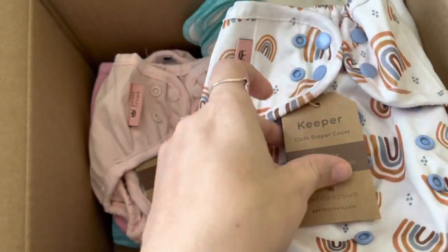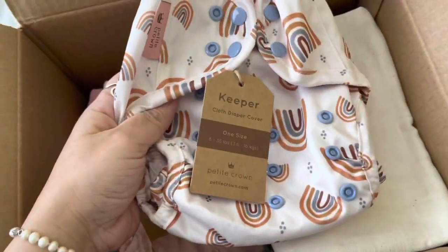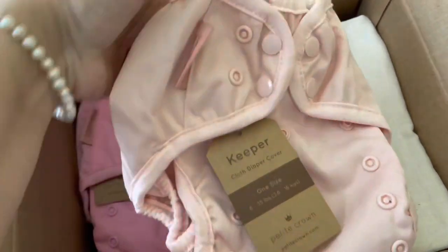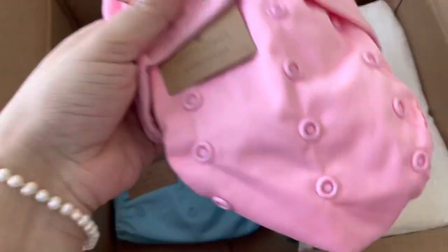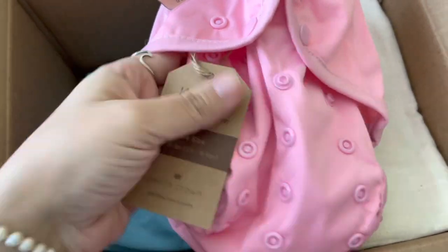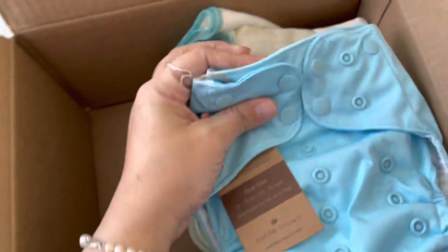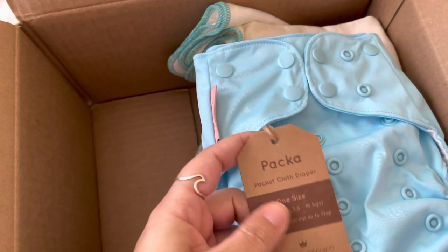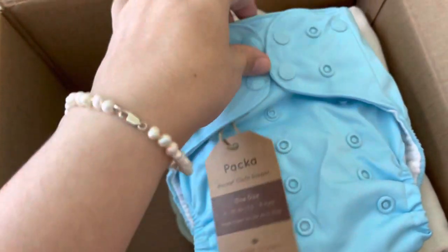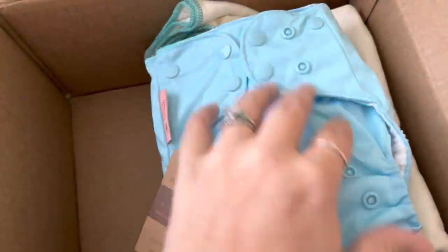This is also the keeper one-size. And I think this one is blush. Then I got one of these Pakas — this is a pocket diaper. I usually like covers and flats, that's my jam. I love these crossover snaps, and when I go in depth I'll show the inside, but this is a pocket diaper with an insert — I think it's hemp.